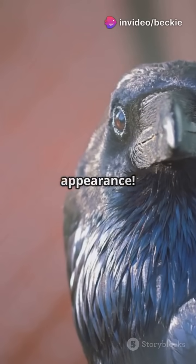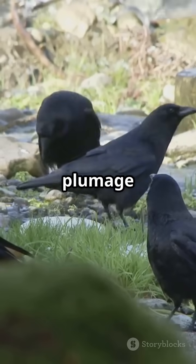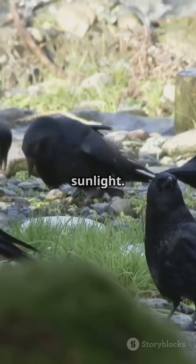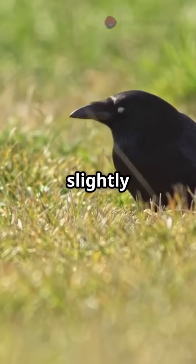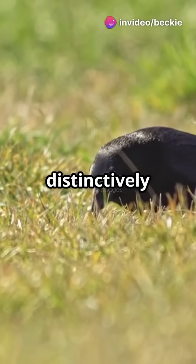First, let us talk about appearance. Carrion crows typically have a shiny black plumage that glistens in the sunlight. Unlike the slightly smaller common crows, carrion crows have a more robust build and a distinctively thicker neck.